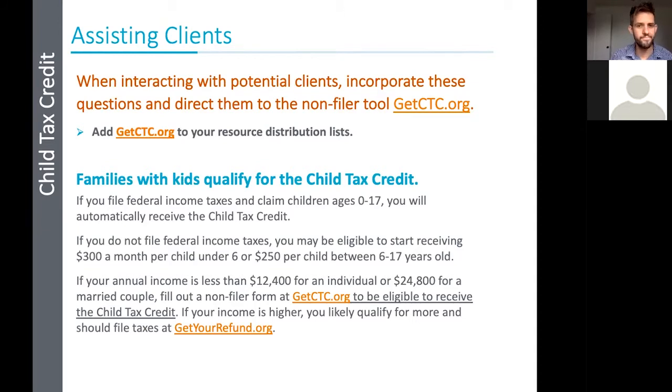If they have an income over the threshold and are required to file taxes, they should go to getyourrefund.org or file taxes. Getyourrefund.org has a lot of resources to help folks file their taxes who might not normally do so, including free tax prep volunteers. But if they're under that threshold, they can go to getctc.org — a super friendly resource.